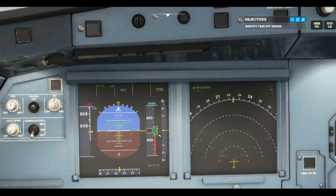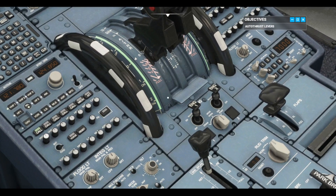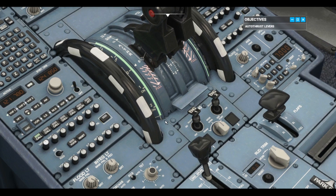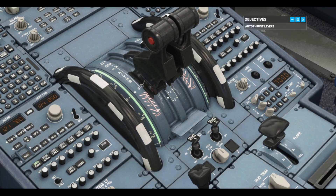Next, let's review the thrust levers. We need to be aware of three different detents. Use the climb detent labeled CL on your throttle to automatically manage the thrust for the remainder of the flight. TOGA is for takeoff at full power on short runways or when performing a go-around. And for today, FLX/MCT for a reduced thrust takeoff. We reduce thrust at takeoff to preserve our engine life and save fuel.